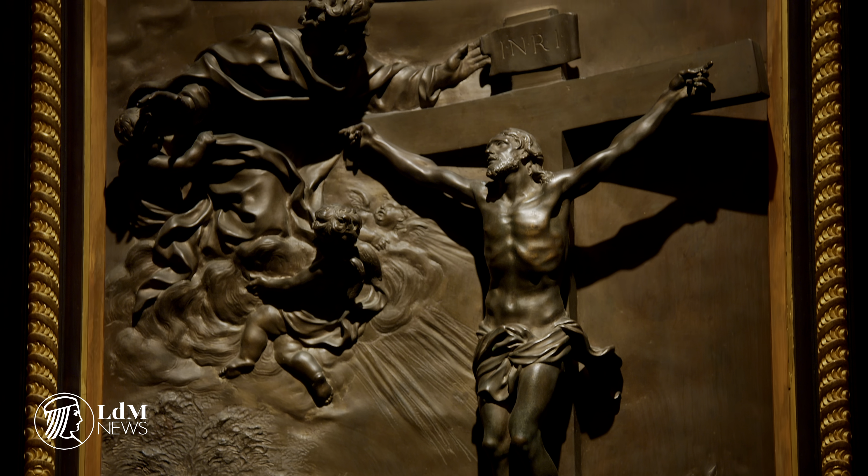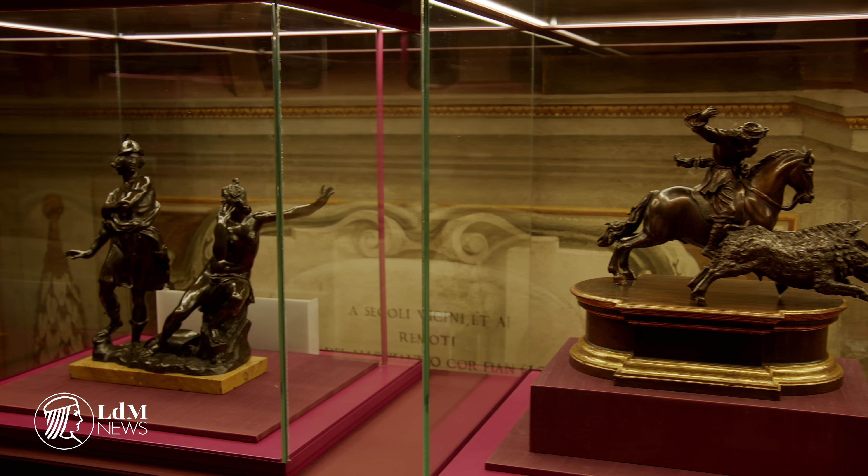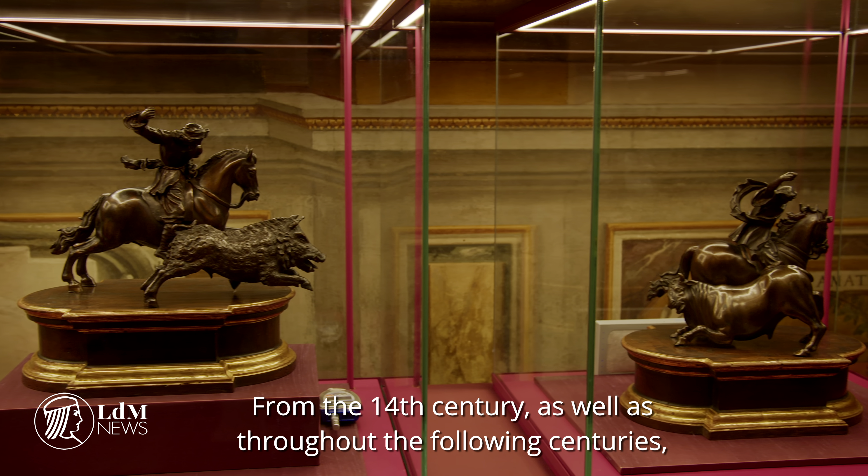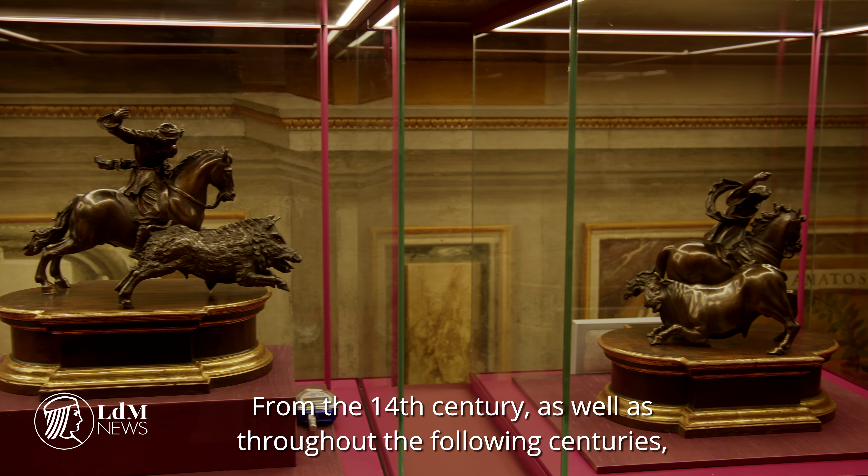Starting with bronze by Giambologna, the visitor is introduced to the world of bronze sculpture, forged by fire as the exhibition name suggests. Bronze was a material that was then incorporated into the Grand Dukes' artisan furniture workshops alongside the use of precious stones.